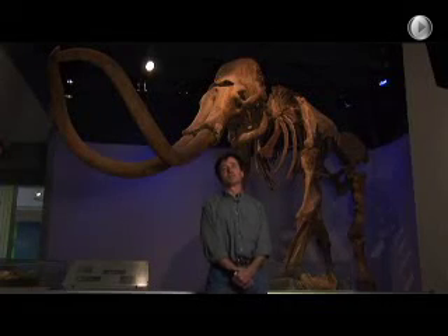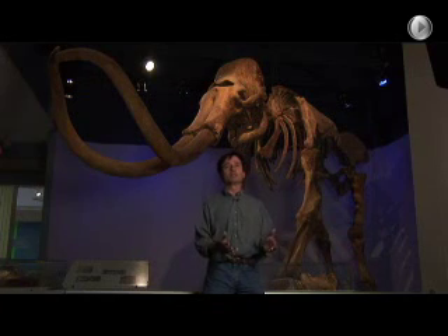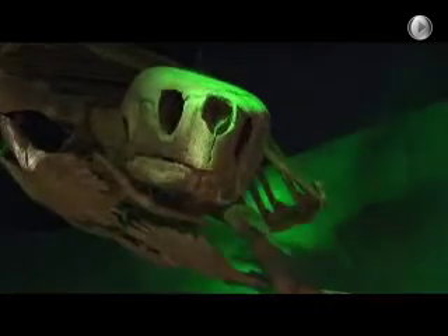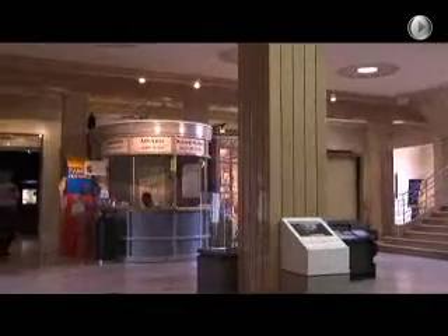Here at the Dallas Museum of Natural History, we have a wide range of modern and fossil animals. They include things like the Ice Age mammoth that's behind me, as well as a set of dinosaurs from the state of Texas. Our most popular exhibit would probably be the ancient sea turtle. We have a pretty dynamic show that we encourage people to come and see.